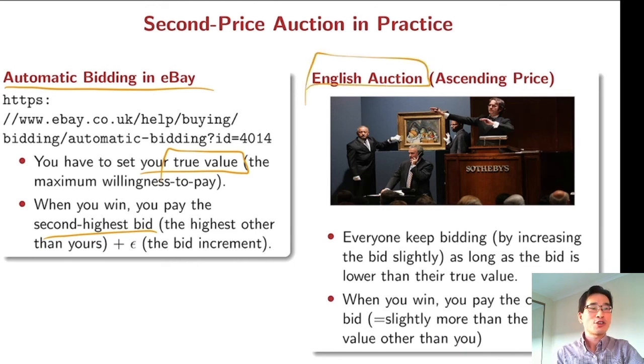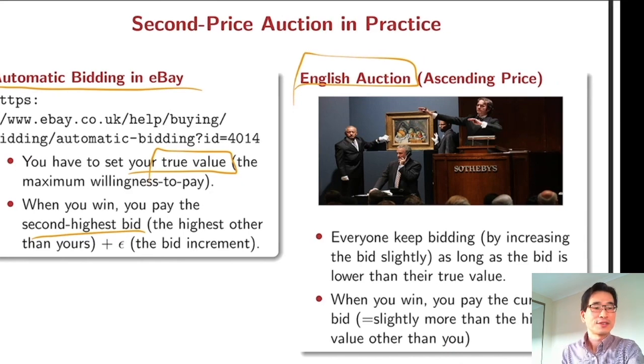The English auction is also equivalent to the second price auction. In an English auction, the auctioneer increases the price and everyone keeps bidding as long as the price is below their true value. When you win, you pay the current bid, which is slightly more than the highest value other than your own — exactly the same as the eBay automatic bidding system. So theoretically, the second price auction is quite common in real life.